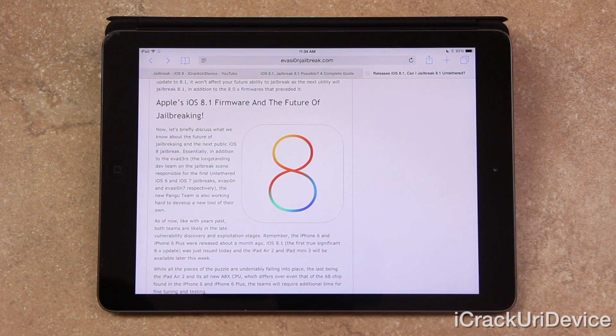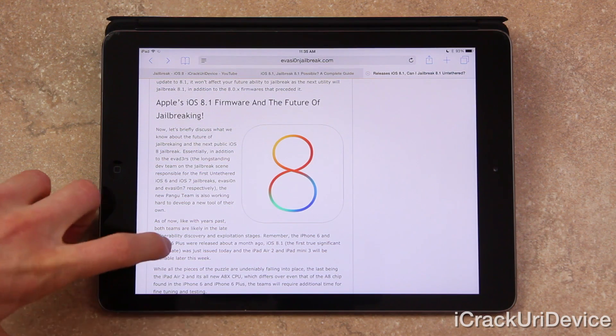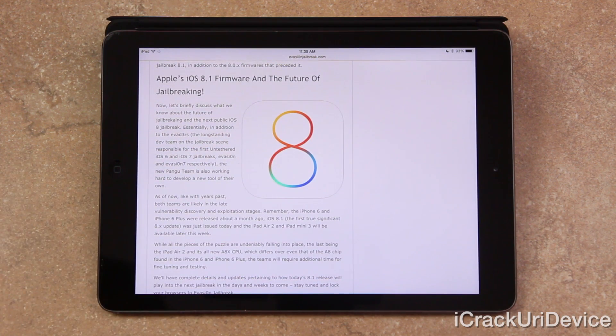Remember, the iPhone 6 and iPhone 6 Plus were released about a month ago, iOS 8.1 was just released today, and the iPad Air 2 and iPad Mini 3 will be available later this week. While all the pieces of the puzzle are undeniably falling into place — the last being the iPad Air 2 and its all-new A8x CPU, which differs from the A8 chip found in the iPhone 6 and iPhone 6 Plus — the teams will require additional time for testing and fine-tuning.